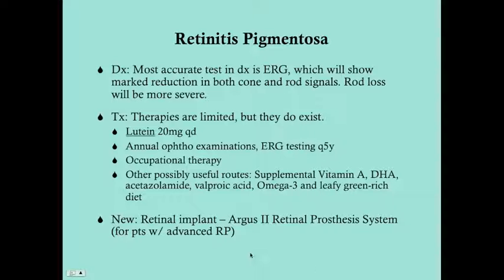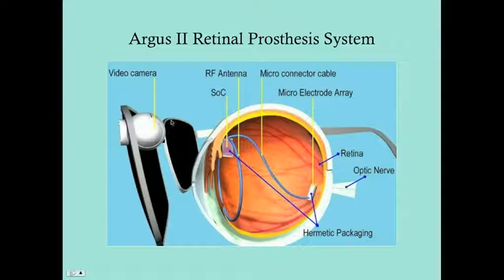There's something new from the last couple of years: the Argus II retinal prosthesis system, a retinal implant for patients with advanced RP. Patients wear something like sunglasses with a video camera on the front that transmits what it sees into signals similar to how photoreceptors would process it, feeding back into the optic nerve — essentially mimicking photoreceptors. This is being used for RP and other similar retinal diseases as well.